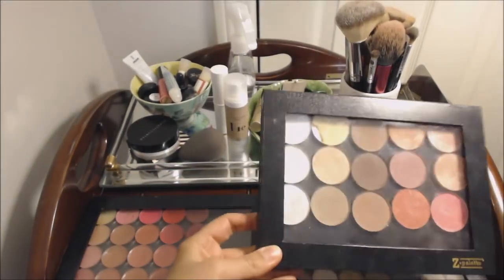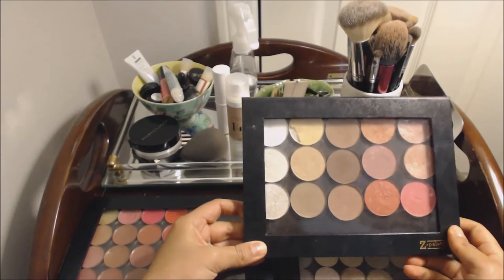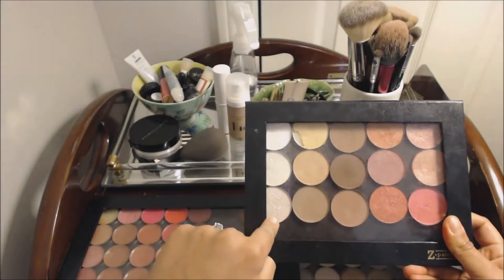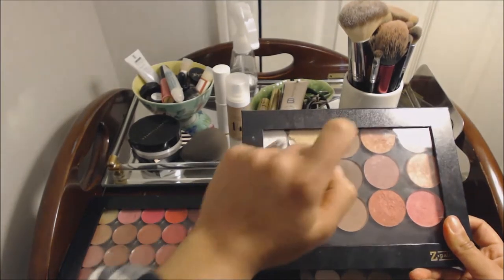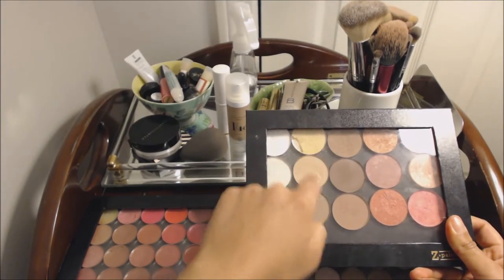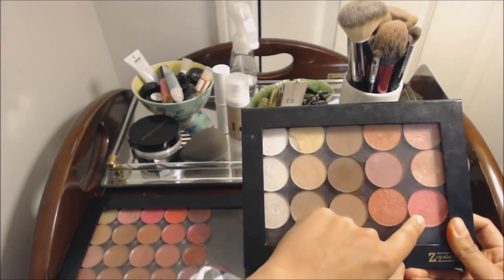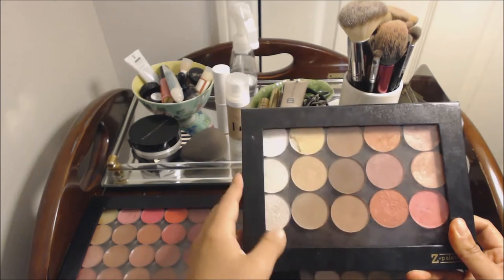This palette has all of my powdered face products. I've got some translucent powders, highlighter, a yellow-toned powder, some bronzing and contouring shades, and then over here I've got some blushes — a mix of matte and shimmery.